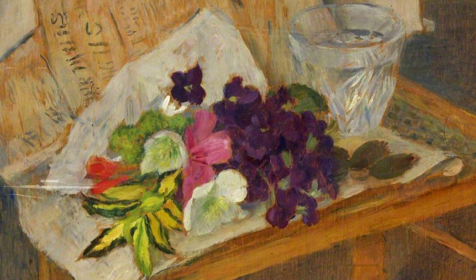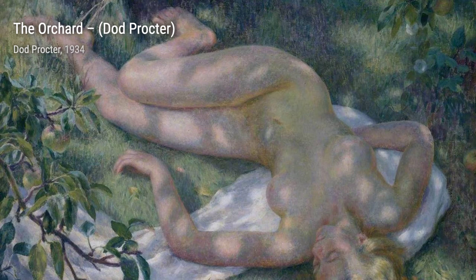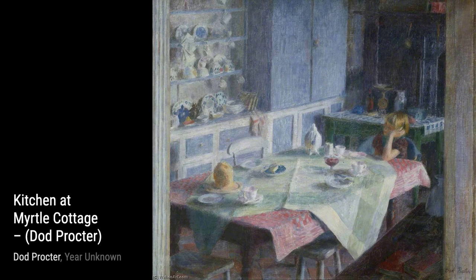Dod Proctor, also known as Doris Margaret Shaw, was an English artist and the wife of fellow artist Ernest Proctor. Her painting, Mourning, gained recognition when it was purchased for the public by the Daily Mail in 1927.